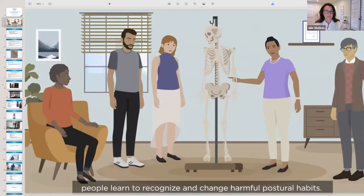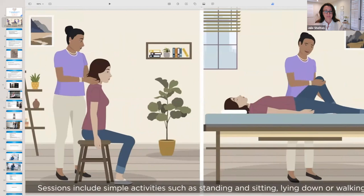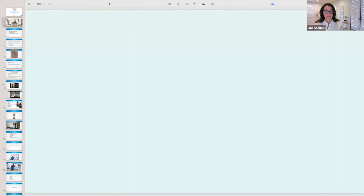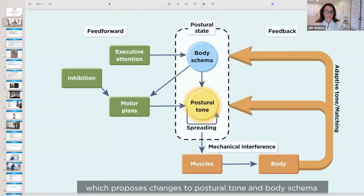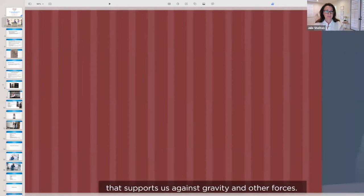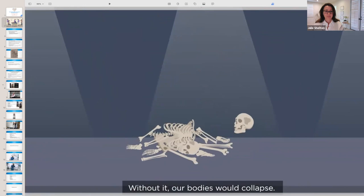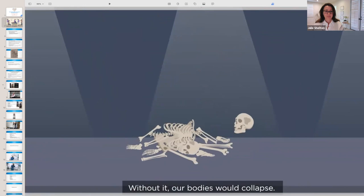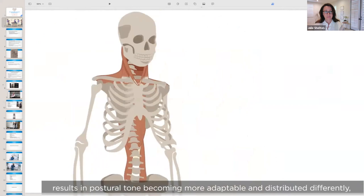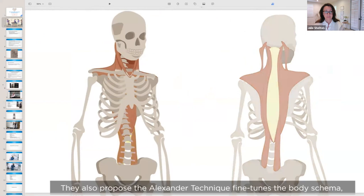Through the Alexander Technique, people learn to recognize and change harmful postural habits. Sessions include simple activities such as standing, sitting, lying down, or walking, and more complex activities such as learning a musical instrument or sports. Scientists developed a model proposing that changes to postural tone and body schema underlie many of the reported benefits. Postural tone is the ongoing muscular activity that supports us against gravity. The Alexander Technique improves people's ability to prevent everyday habits from disturbing the balance of postural tone, with activity shifting from surface to deeper muscles.